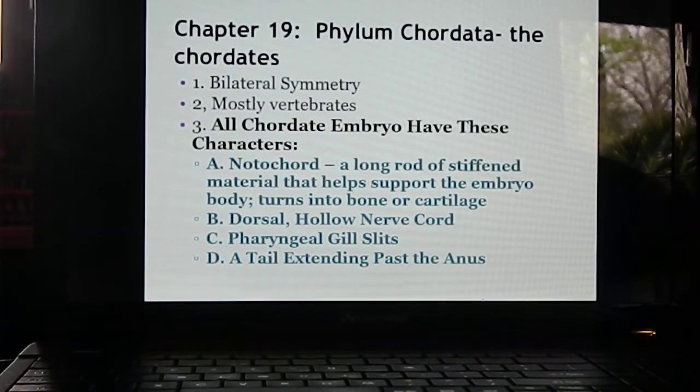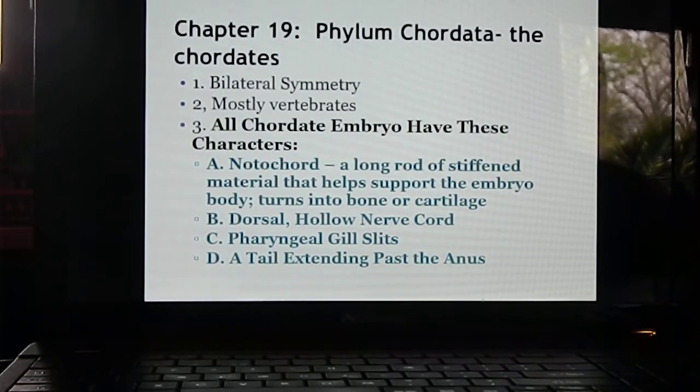All chordates have a notochord — a long rod of stiffened material that helps support the embryo during development. Later, most of the time this will turn into either bone or cartilage. All chordate embryos also have a dorsal hollow nerve cord, and they all have pharyngeal gill slits. The pharynx is the throat area.